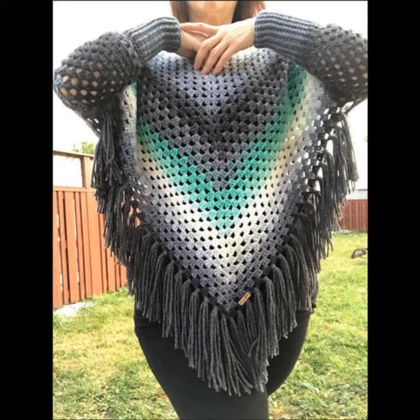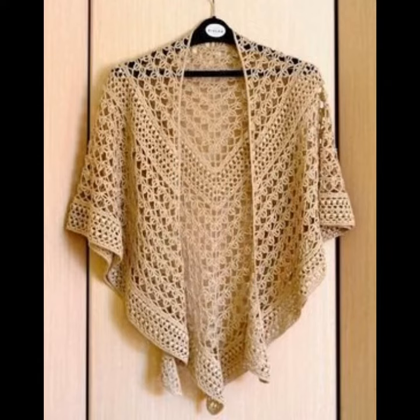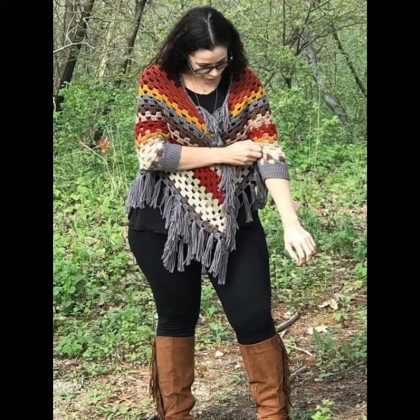Tassel poncho — you can see different sizes and different varieties of crocheting and knitting tassel poncho in this video. Please watch until the end, because I will show you the classic and unique collection of crocheting and knitting ponchos.